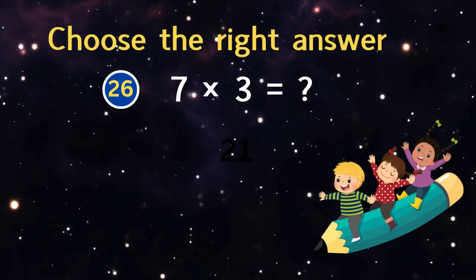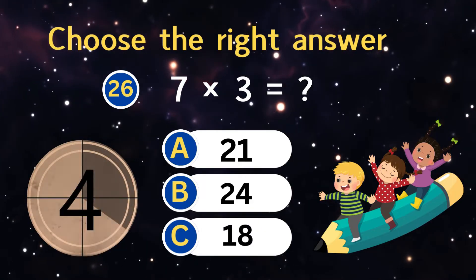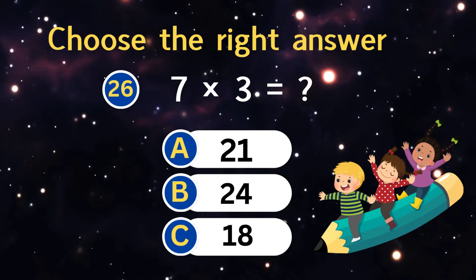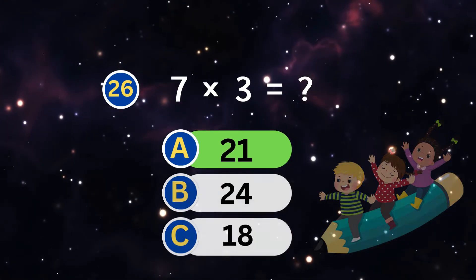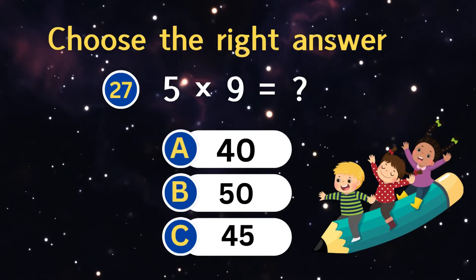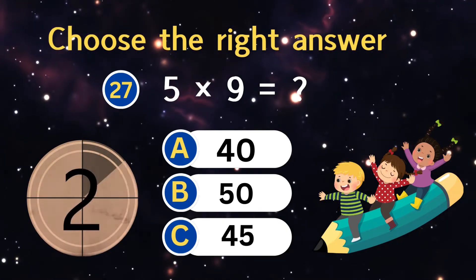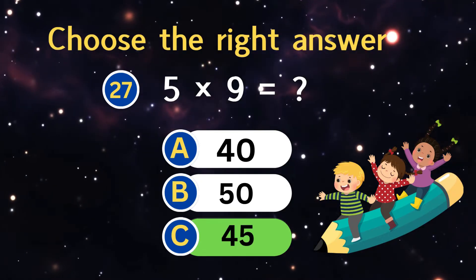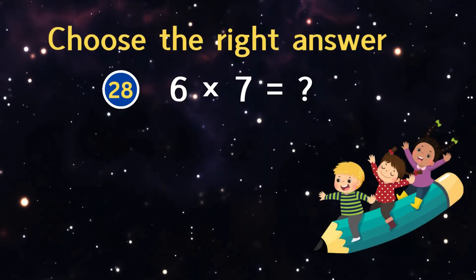Seven times three equals? Five times nine equals? Six times seven equals?